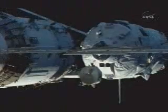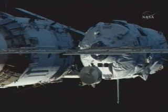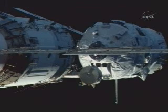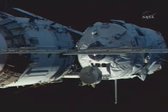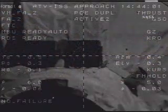The range is now about six meters. The motion parameters are normal. The rate is 0.06, and the systems are nominal.